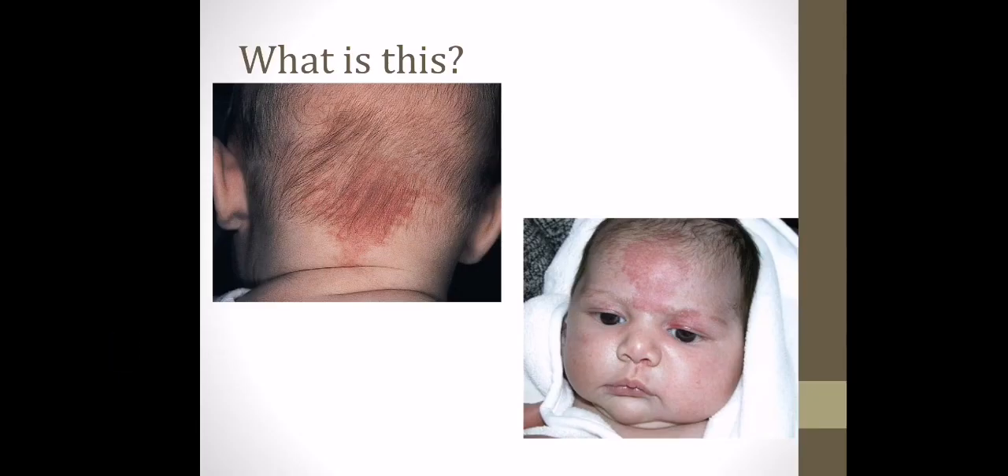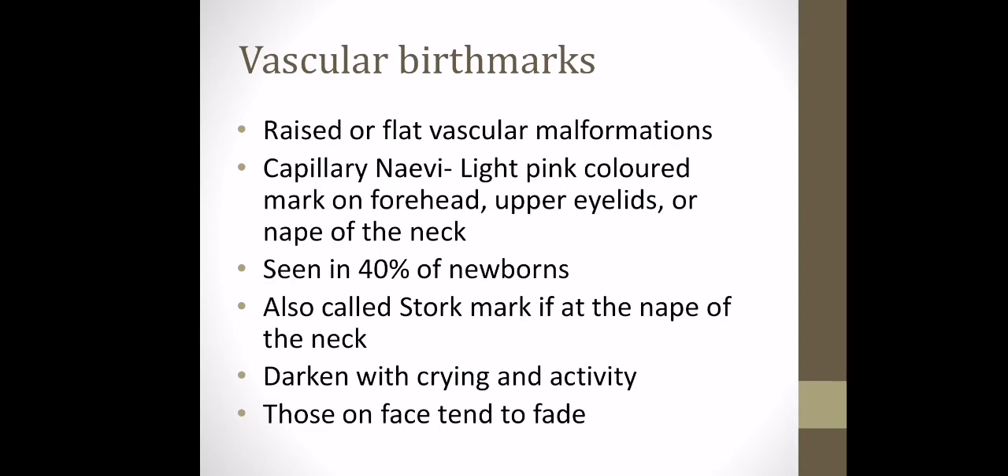Now looking at some common birthmarks. The birthmark on the back of the neck and on the forehead are vascular birthmarks, and may also be called capillary nevi. They can be raised or flat, are a light pink colour, usually on the forehead, upper eyelids, or the nape of the neck. Seen in 40% of newborns, you may hear them referred to as stork marks — supposedly from the old story about storks picking up babies by the head. These can darken with crying and activity, and it's important to explain to parents that this is normal. They tend to fade on the face over time.